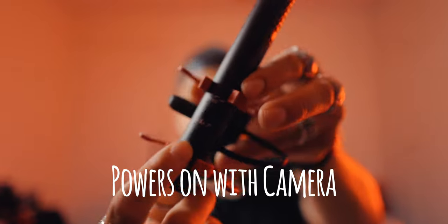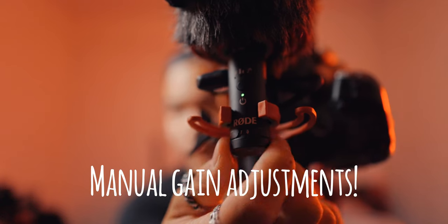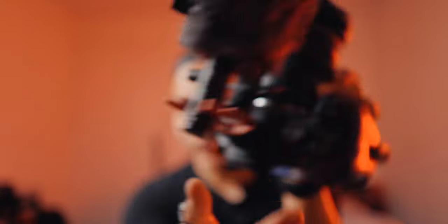One of the features people love about the VideoMic Pro Plus is that it turns on and off with the camera. As you can see, when I turn the camera on, the microphone turns on by itself — it's a great, beloved feature. The NTG does that too, so you're not losing that. You still have your manual audio gain level so you can adjust the gain on the fly on the microphone itself, instead of having to dive into the camera menu.